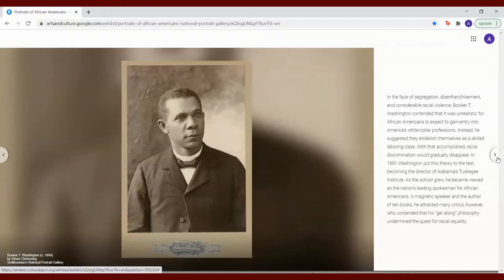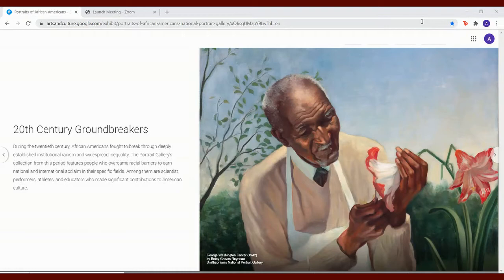20th century groundbreakers. During the 20th century, African Americans fought to break through deeply established institutional racism and widespread inequality. The Portrait Gallery's collection from this period features people who overcame racial barriers to earn national and international acclaim in their specific fields — among them scientists, performers, athletes, and educators who made significant contributions to American culture.